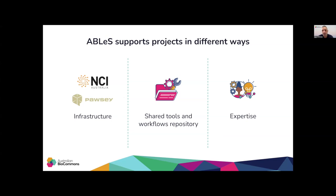The ABLES team, NCI, and Pawsey Help Desk support the ABLES community, starting from allocation management to tools and workflow development and deployment on the infrastructure, especially when there is a need from multiple communities for these resources.